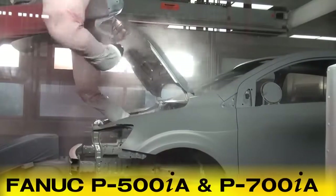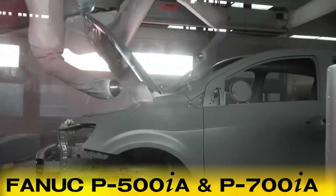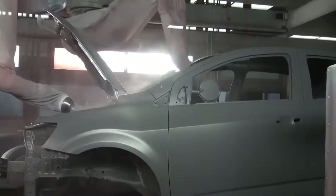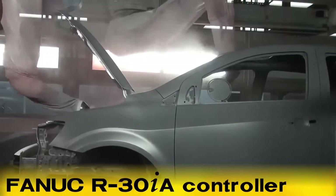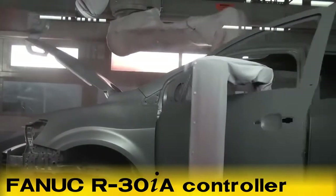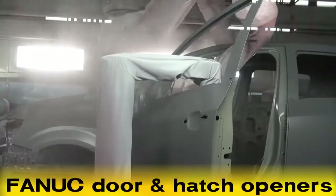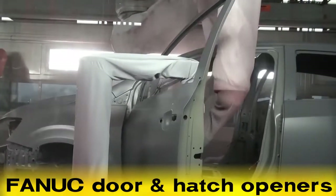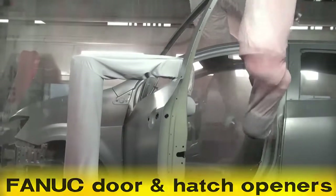After the primer is applied, the robot moves into a base coat booth where it is evenly and consistently coated with a silver base coat by multiple rail mounted FANUC P700IA and P500IA robots. The P500IA robots' painting process parameters are controlled by the FANUC R30IA robot controller. The FANUC P200IA door opener and the P25IA hood hatch openers assist the P700IA rail mounted robots to ensure the car body interior panels are completely coated.